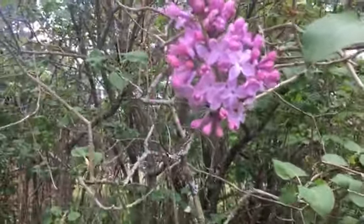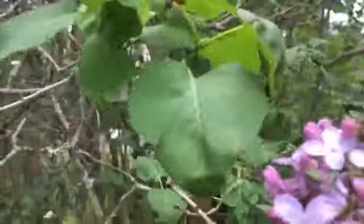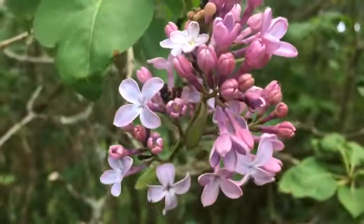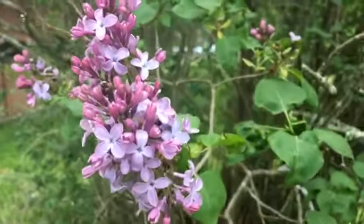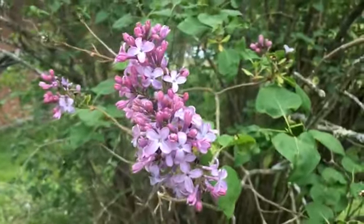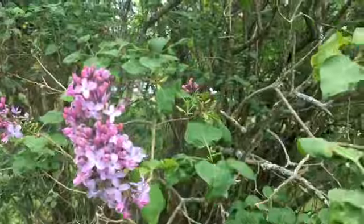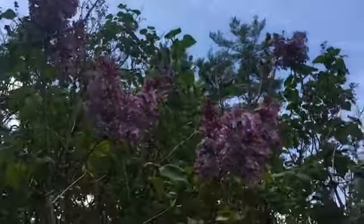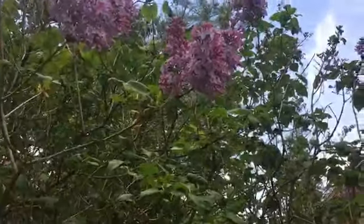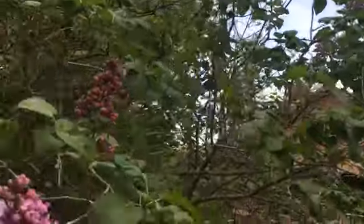Oh, look at them — they are so beautiful. Soon they'll be really, really fragrant and we'll see lots of bees buzzing around here pollinating. For about a week we'll have a natural lilac scent as we walk between Riley and Founders.